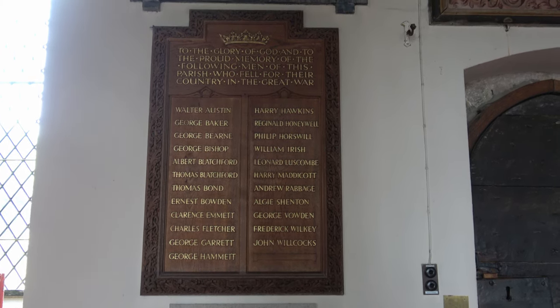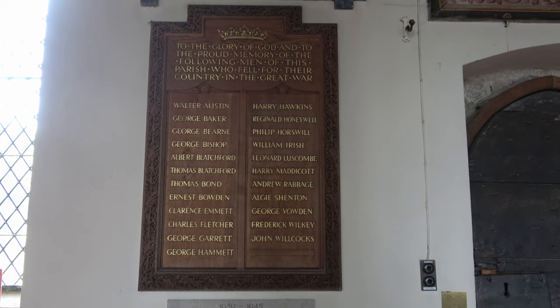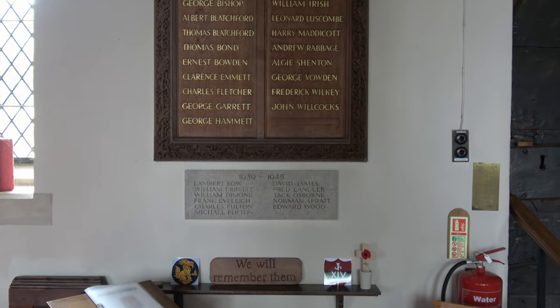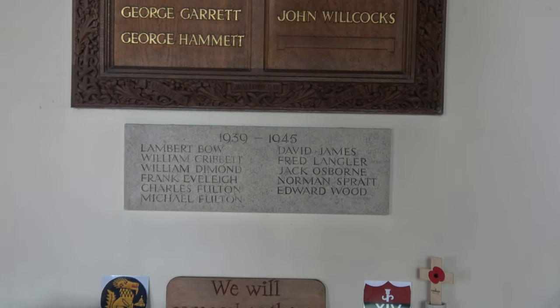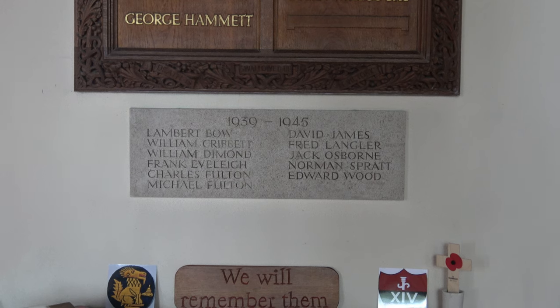Lower down on the wall is the plaque listing the 23 men of the parish who gave their lives in the First World War. And beneath that, more recently added, are the names of 11 men who died in the Second World War.